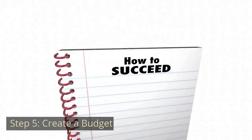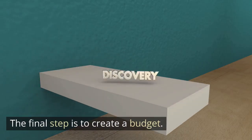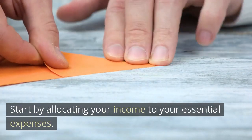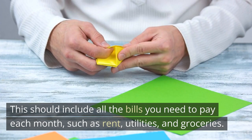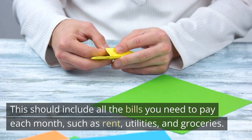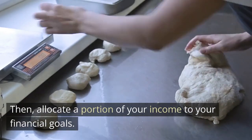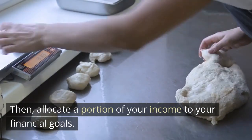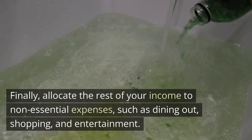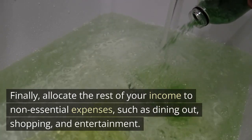Step 5: Create a Budget. The final step is to create a budget. Start by allocating your income to your essential expenses — all the bills you need to pay each month, such as rent, utilities, and groceries. Then, allocate a portion of your income to your financial goals. Finally, allocate the rest of your income to non-essential expenses, such as dining out, shopping, and entertainment.